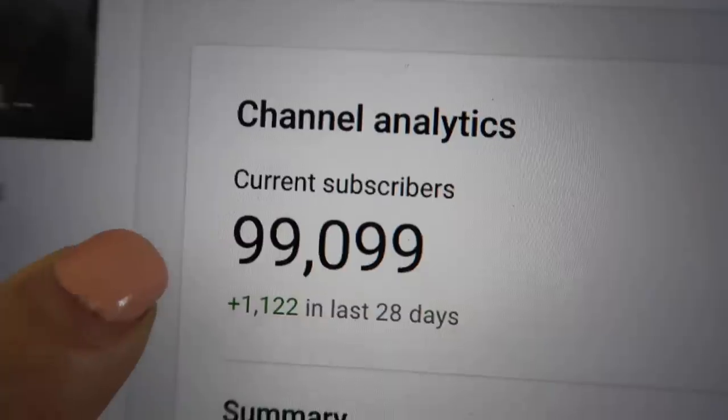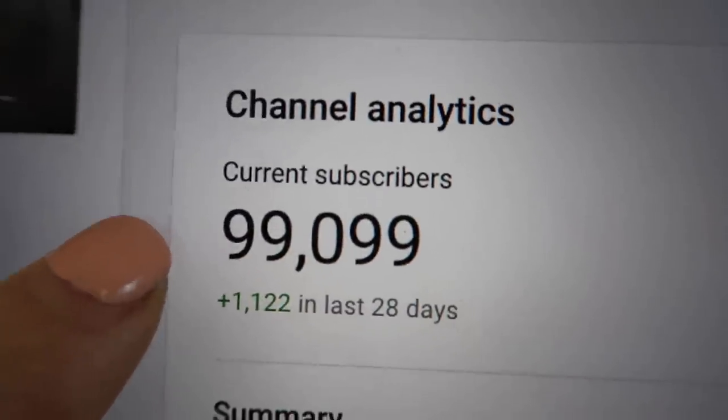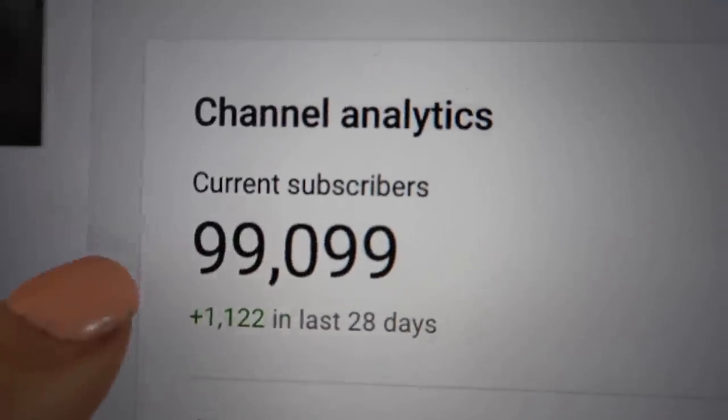My first thing today is just some editing, so I'm actually doing that from bed. Can we hit a hundred thousand this year on the vlog channel? I would love it. I was editing for my main channel — this coming weekend I'm doing my decorating-my-house-for-Christmas video.